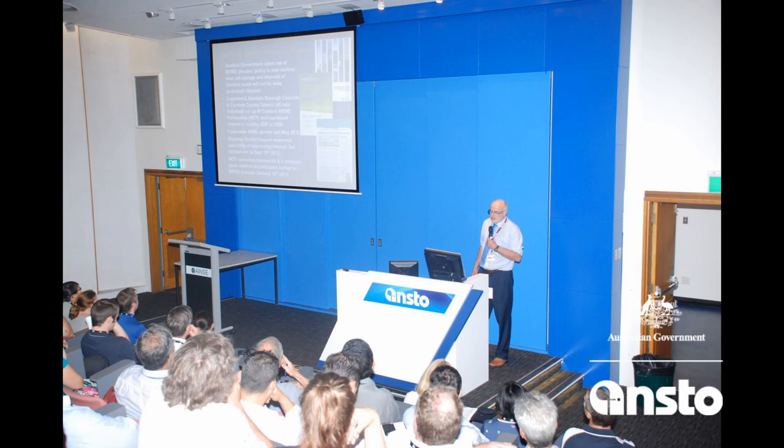What I plan to do is talk about an issue which is quite timely in the UK: the process of trying to get a community to volunteer to host a geological repository for radioactive waste. It's actually proving problematic in the UK for reasons that will become apparent. I'm a member of the Committee on Radioactive Waste Management, so I have to put this disclaimer slide up, and then I can say what I like.